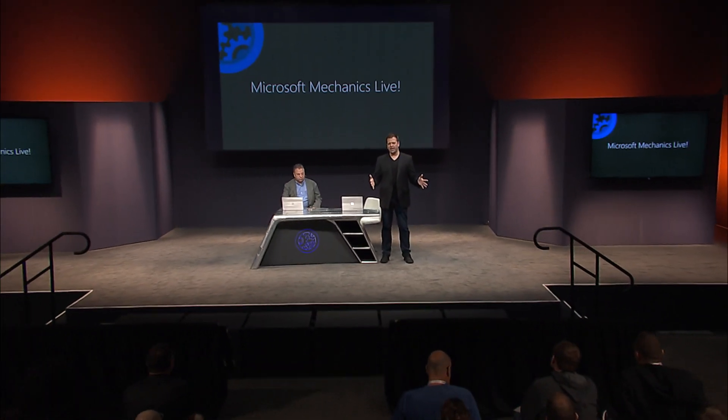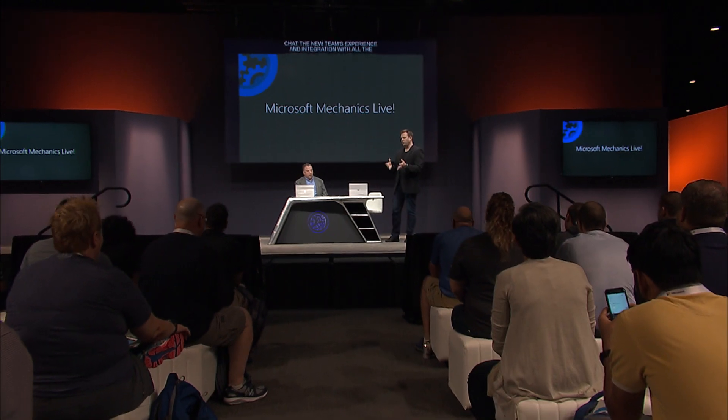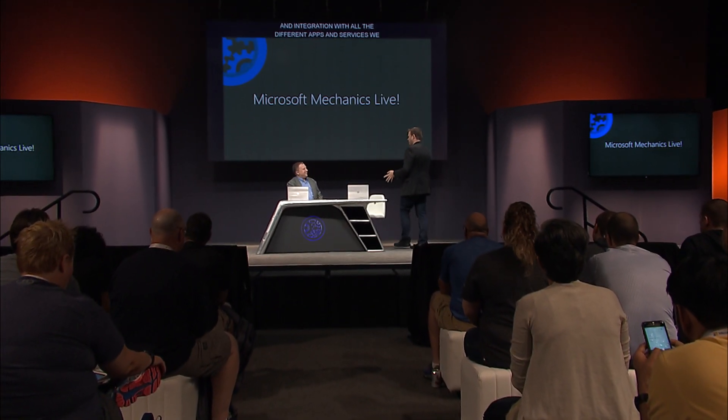Welcome back to Microsoft Mechanics Live. Coming up we're going to take a look at the latest updates from Microsoft Teams which make it a hub for teamwork in Office 365. We're going to look at the unification of Skype for Business into Teams, which means Teams users get telephony, combined presence, and further Outlook integration. Skype users get persistent chat, the new Teams experience, and integration with hundreds of different apps for extensibility. For IT, we'll also show the unified control set across Teams and Skype for Business. I'm joined by Dan Stevenson from the Teams team.